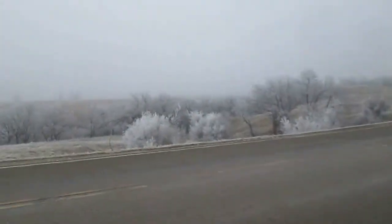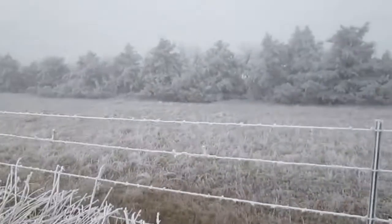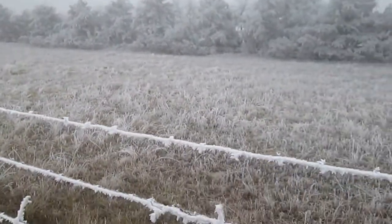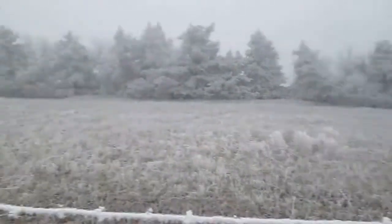That tree looks like it's got a rock. You can see the trees are actually starting to get weighed down — these evergreens — with all the frost that's on them.